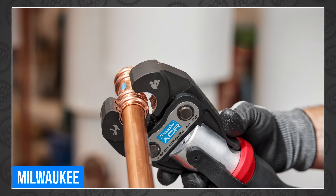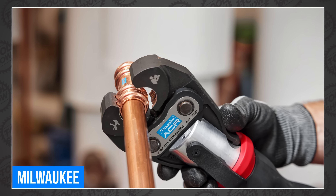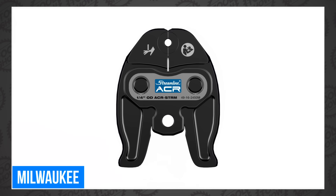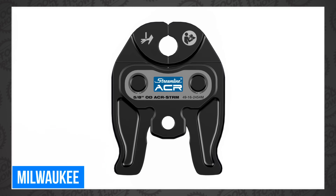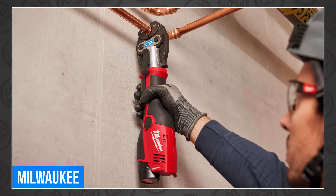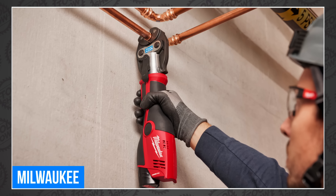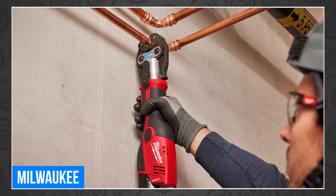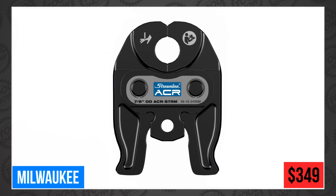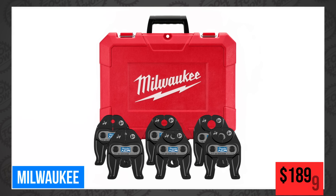Specifically, they announced an expansion of their streamlined ACR press jaws, now designed for their M12 Force Logic Press Tool. They're available in six sizes from a quarter inch to seven-eighths inch. The press jaws provide mechanical contractors and HVAC system installers a faster, flame-free alternative to traditional brazing. Each one will be available next month from $309 to $349, or in a full kit for $18.99.